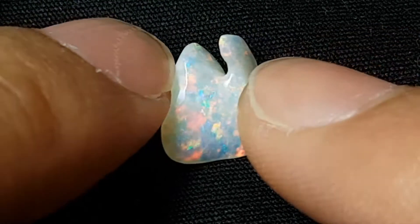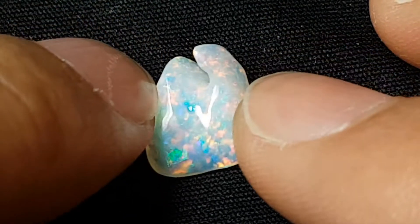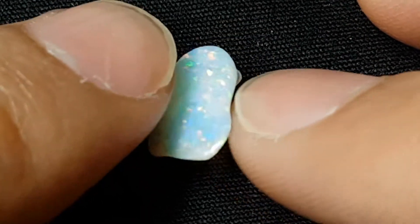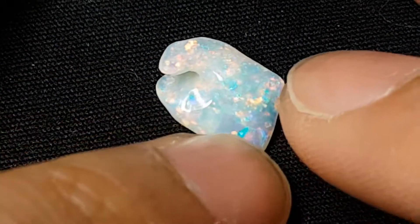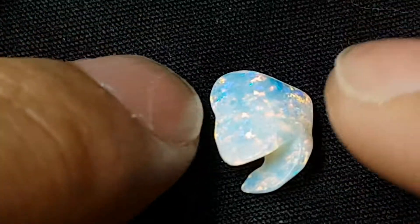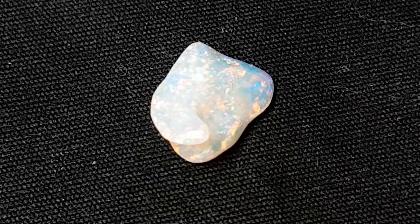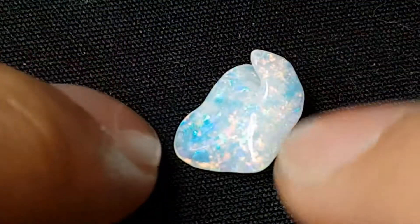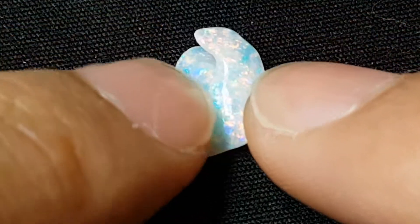I'll show this same opal under various conditions including a daylight LED, a cool white LED, some overhead fluorescent tubes, and also some different lighting conditions outside. Hopefully that'll give you guys a bit more of an idea of how drastically different a gem like this can turn out, because opal is just a bit different to other things like diamond and sapphire where it can be fairly standard across different lighting conditions — but opal definitely not. So hopefully it helps some people and we'll get right into it.